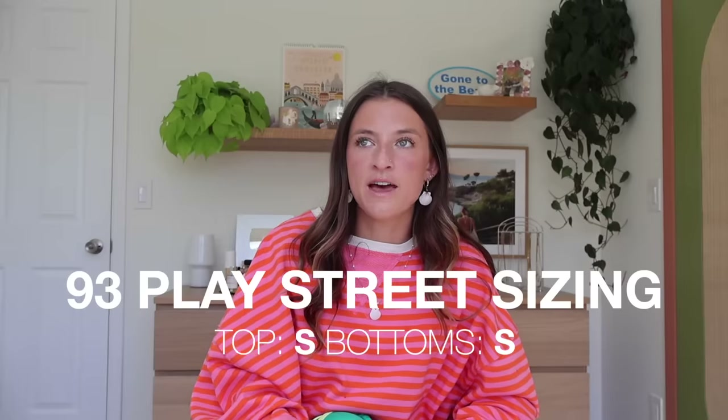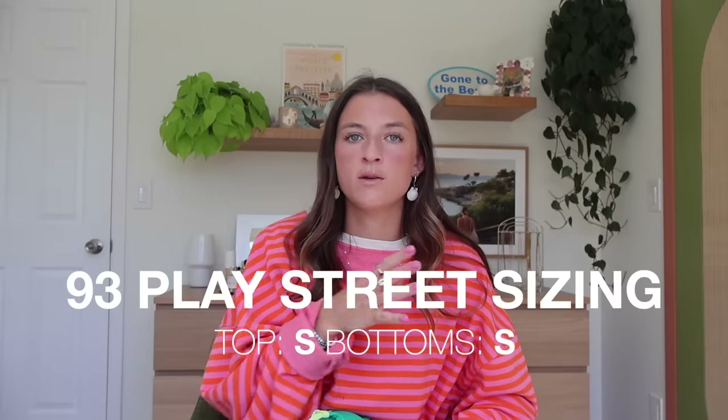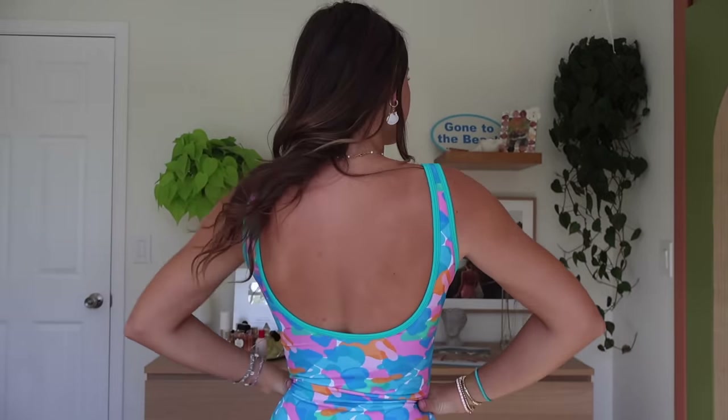Where are my one piece girls at? Next one we have is 93 Play Street — I have a couple of one pieces from them. This is a newer one for me and I've been blown away by how nicely these fit. Again, it's a woman-owned company and you can just tell when things fit the right way. I'm very picky with one pieces because you just never know how they're going to fit, but whether it's a one piece or bikini I do a size small and it fits amazing. They have a lot of different styles for whatever coverage you're comfortable with.